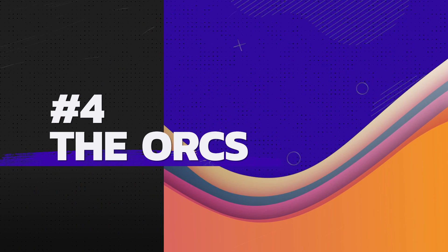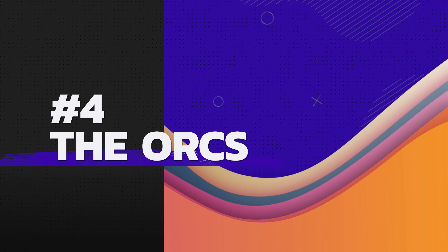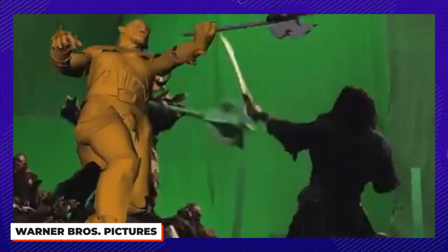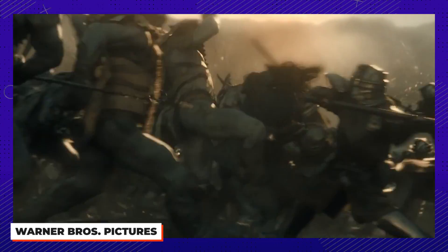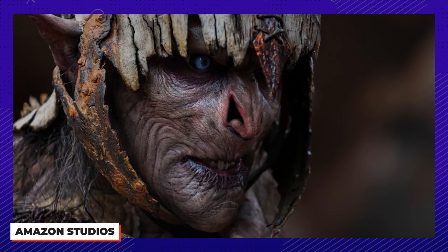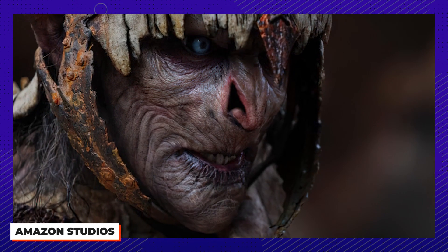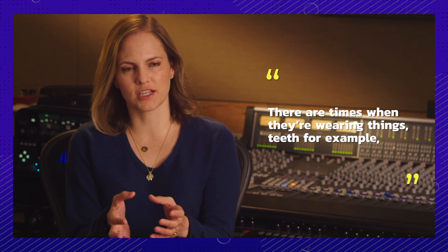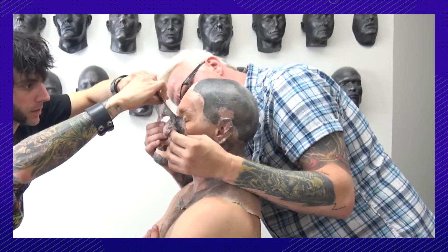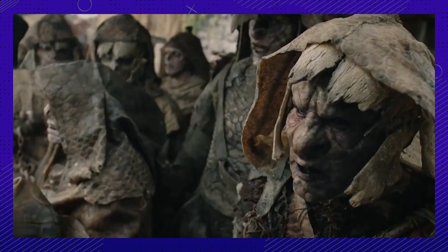Number four: the orcs were mostly practically created. The production required a lot of them, and the ones further back are CGI. The rest were played by actors, but the closer to camera they were, the more detailed prosthetic applications they had. Executive producer Lindsay Weber said they worked really hard to make the prosthetics super thin and more comfortable, but added that things like teeth and other additions do make that hard. They tried to use real prosthetics and minimize visual effects because the audience can tell the difference.